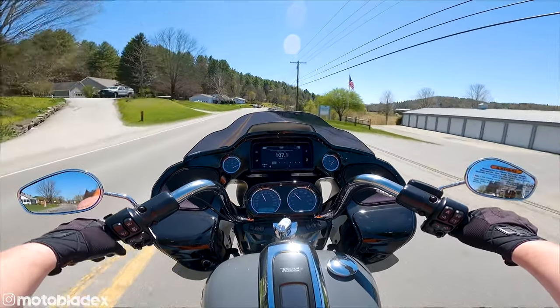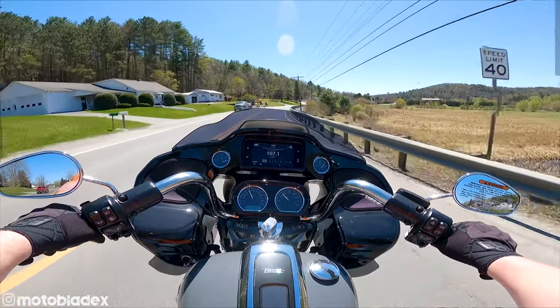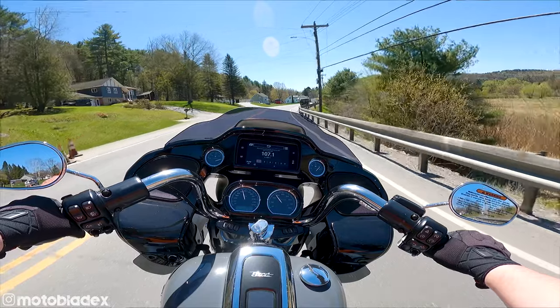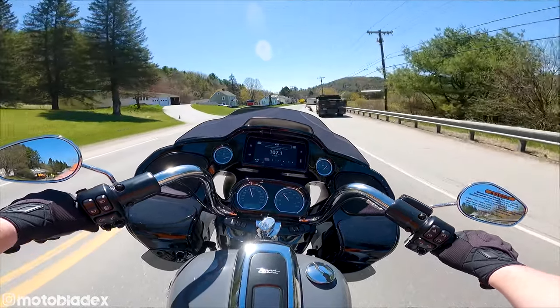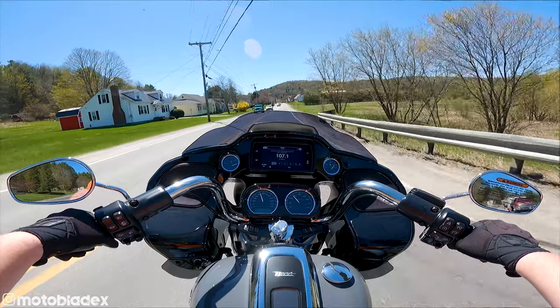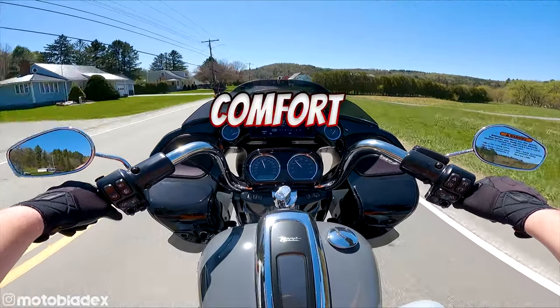Lots of features packed onto this 2022 Road Glide Special, and we're going to break them all down into some categories and do a detailed walk-around of the bike for you guys as well. We're going to start off with what I consider to be the number one most important thing on a motorcycle, and that is comfort. If a bike is not comfortable, you're not going to want to ride it.